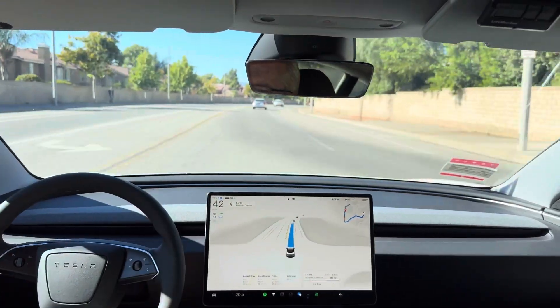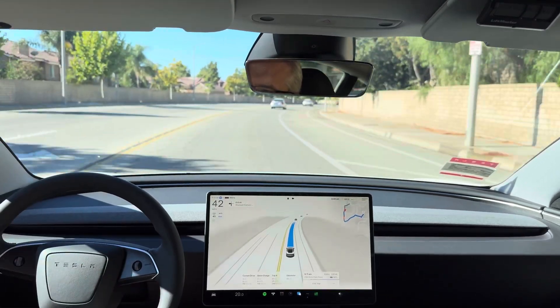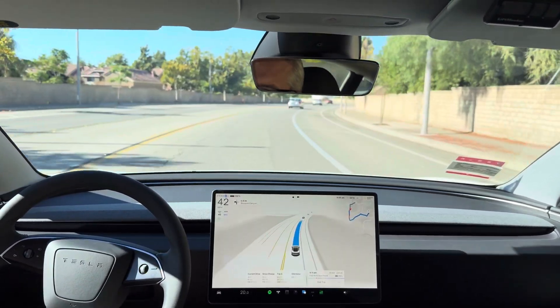I'd like to see it speed up a little bit. It's keeping a safe distance, and that car appears to be doing about the same speed, so it's fine.